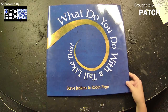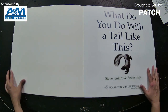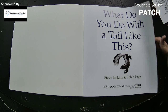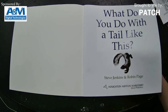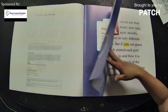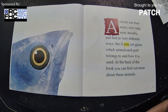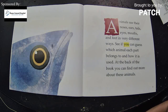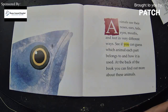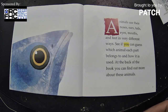I've got to get both hands here to turn the page. That's a big book, isn't it? What do you do with a tail like this? Oh, it's a skunk tail — I don't think I want to do anything with that. Animals use their noses, ears, tails, eyes, mouths, and feet in very different ways. See if you can guess which animal each part belongs to and how it is used. At the back of the book you can find more about these animals.